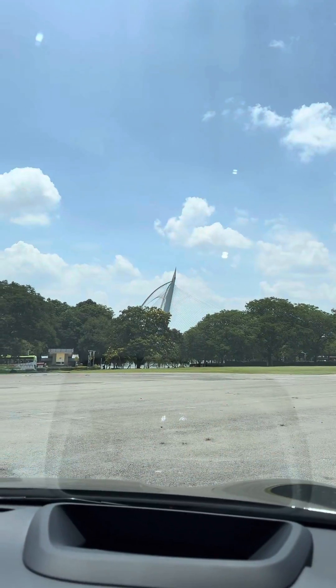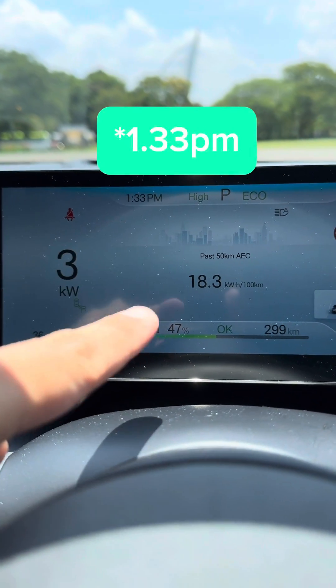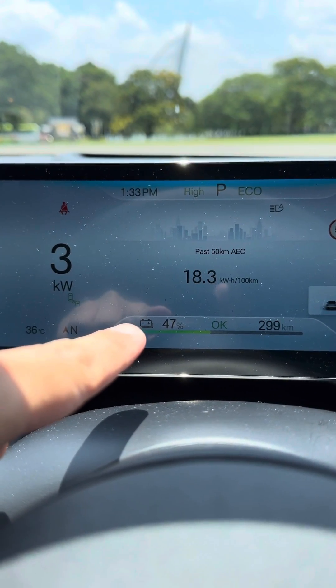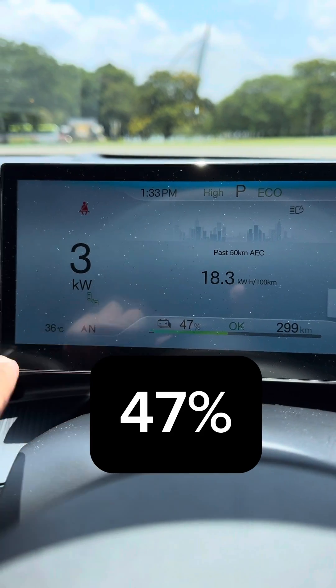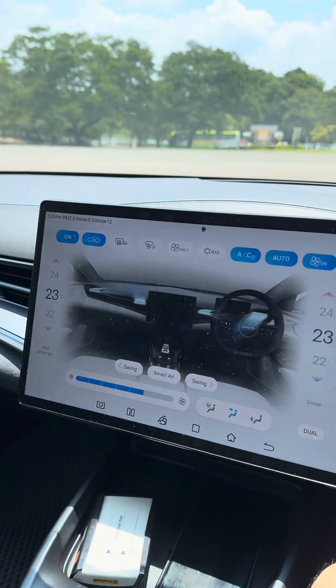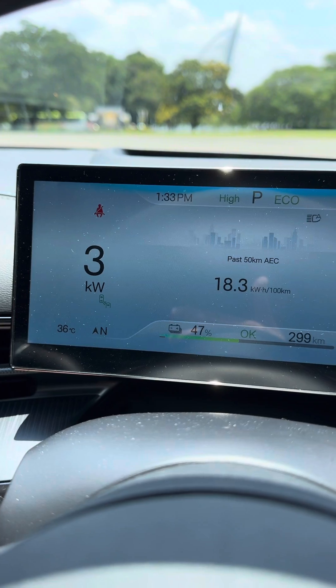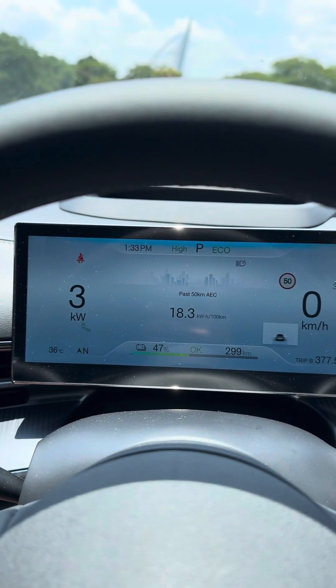Well, to prove it, let's put it to the test. It's scorching hot right now at 11:33am and the BYD Seal Premium is at 47% battery life. You can see it's 36 degrees and the aircon is really blasting right now — that's why the power draw is 3kW, a bit higher than average. Let's see how much battery we use after one hour.